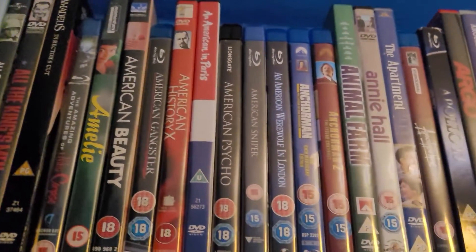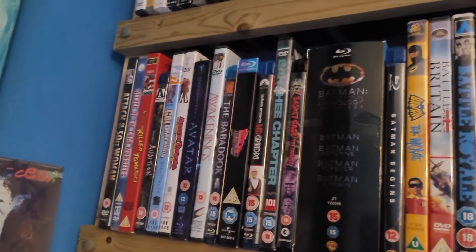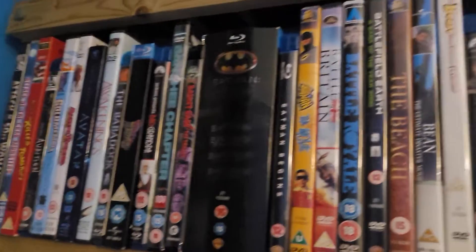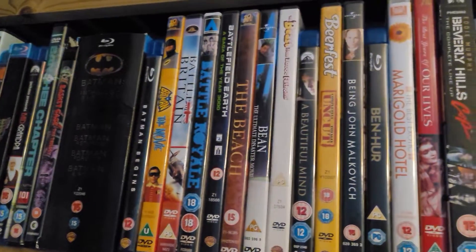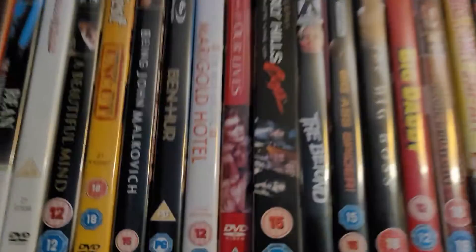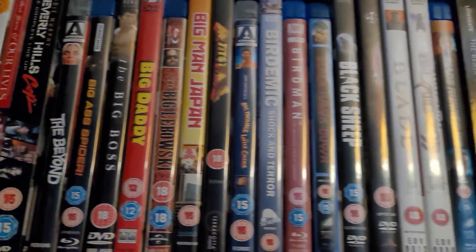I never actually cared before — it was all DVDs and I just didn't care. I was like, 'Oh, the quality difference isn't that much.' And then I got a 65-inch TV and yeah, you can definitely see the difference. Bummer that I now have to replace everything with Blu-ray. I'm quite a big Batman fan — we'll get more to that as we go along.